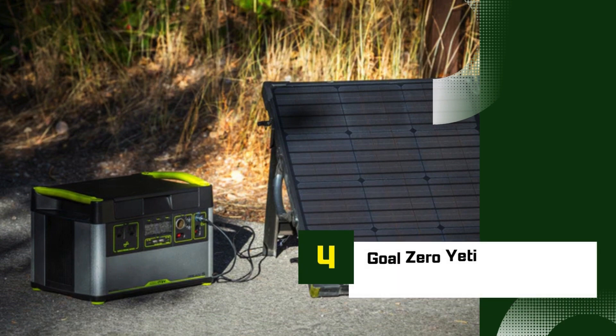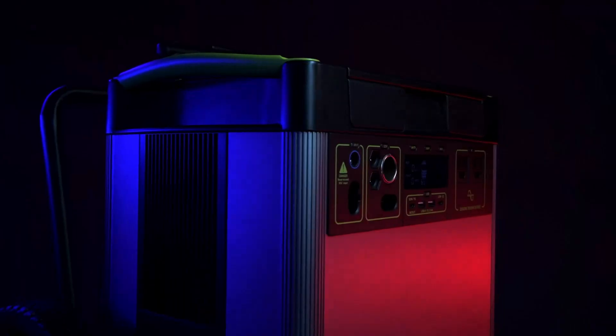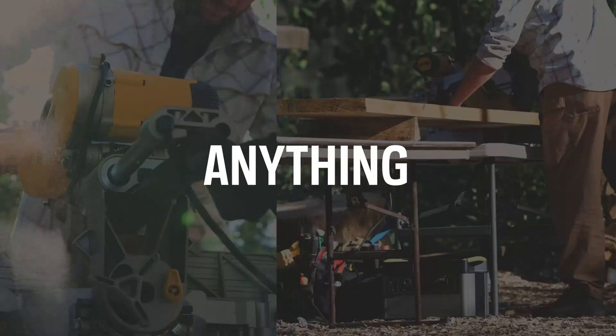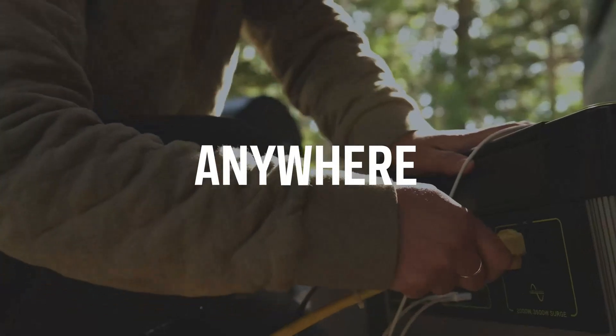Number 4: Goal Zero Yeti 1500X Solar Generator. The Goal Zero Yeti 1500X is a versatile and powerful solar generator designed for both home backup and off-grid adventures. Packed with a 1516WH lithium-ion battery, the Yeti 1500X can handle a range of devices from small electronics to larger appliances like refrigerators and power tools, making it ideal for emergencies, camping, and remote work.